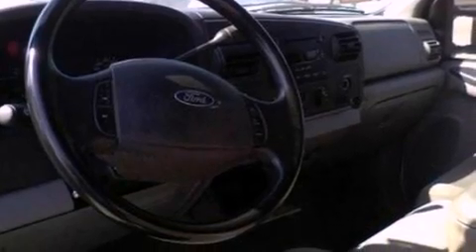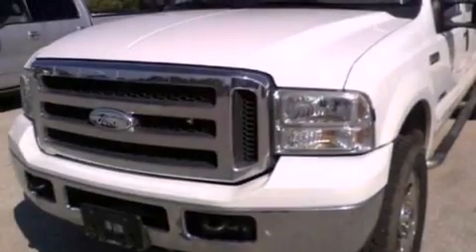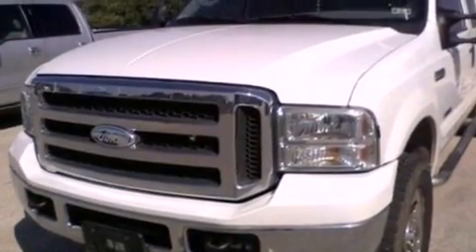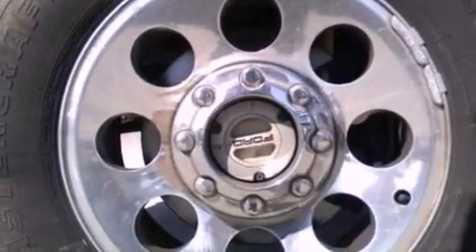Features include 18-inch wheels, air conditioning, cruise control, a bed liner, running boards, 12-volt power outlets, an anti-lock braking system, dual airbags, full-power accessories, and this Ford features an off-road package.